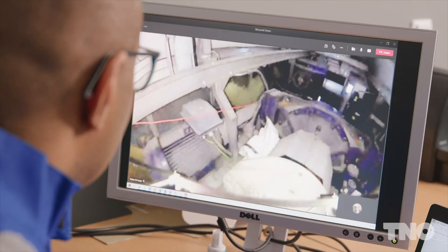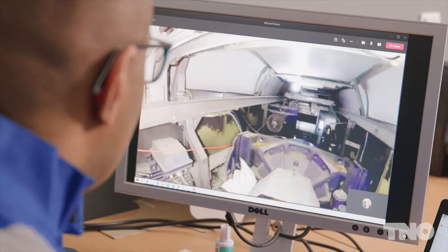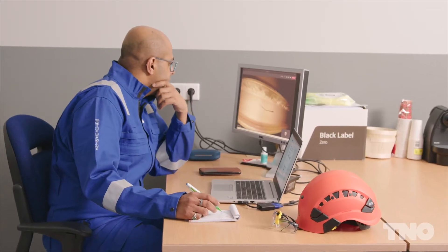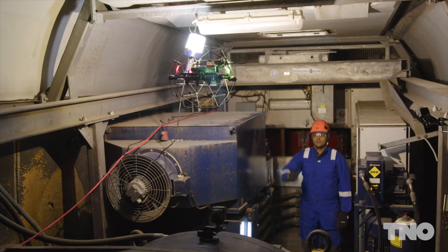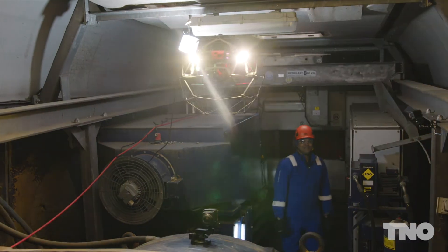We want to further explore the possibilities of integrating all these new tools along with cognitive image processing into our maintenance strategy. We in TNO are thrilled to solve these challenges. Let's team up in this exciting journey.